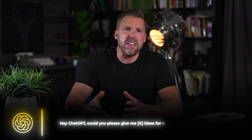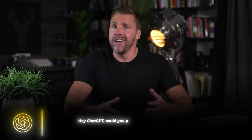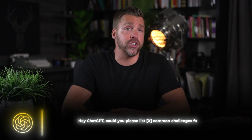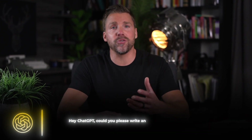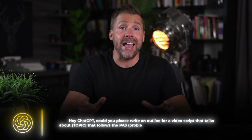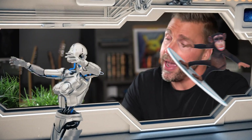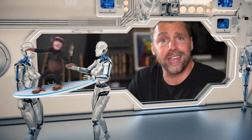For example, you can ask it things like: "Hey ChatGPT, could you please give me X ideas for blog posts about topic?" or "Hey ChatGPT, could you please list X common challenges faced by ideal customer avatar?" or "Hey ChatGPT, could you please write an outline for a video script that talks about topic that follows the PAS — Problem, Agitate, Solve — copywriting framework?" I say please every time because I'm polite, and I'm also terrified that one day the robots will take over the world, put us all in a giant people's zoo, and I'd like to think they'll remember me as one of the nice guys.